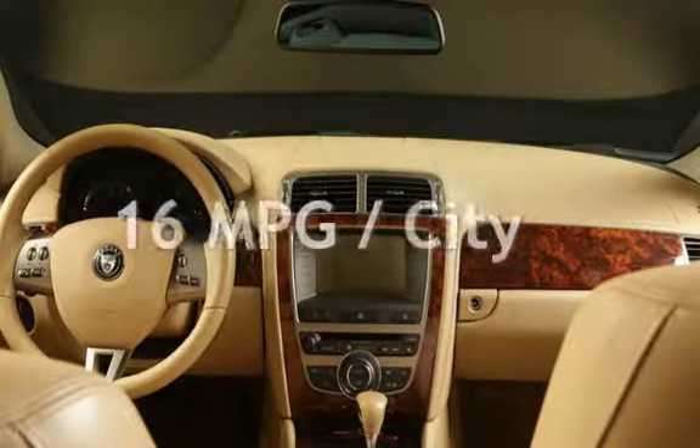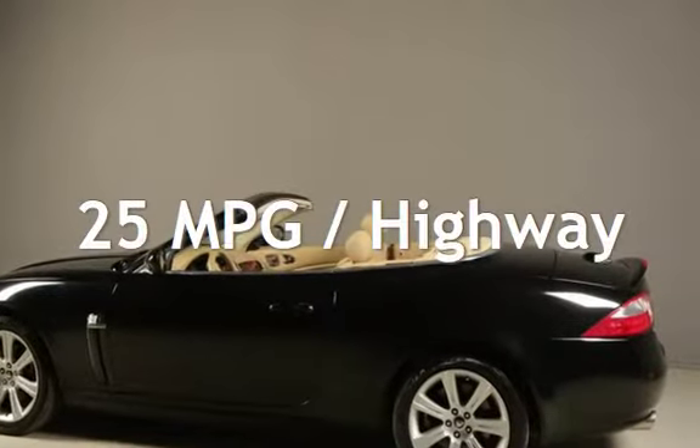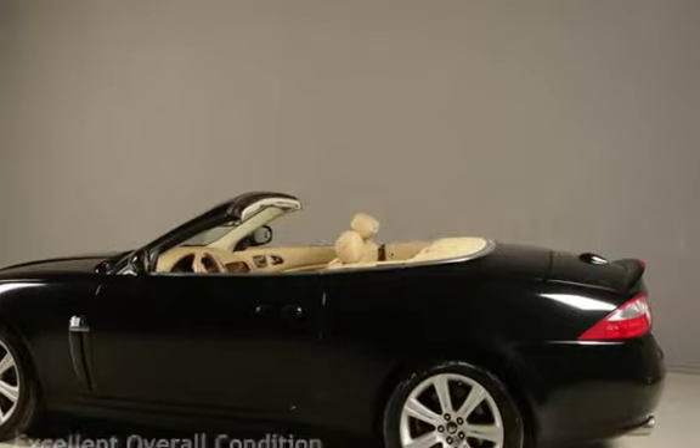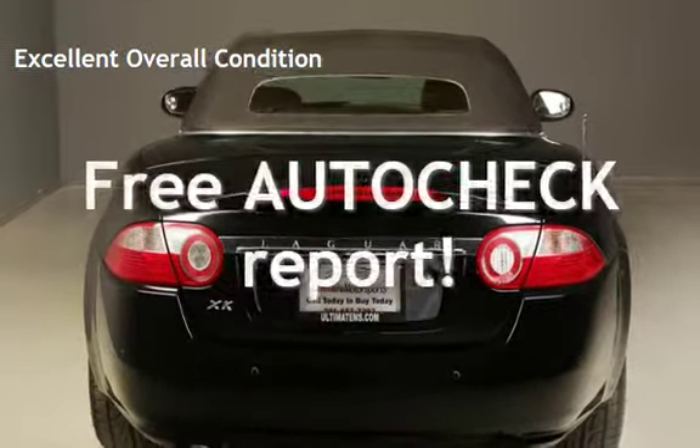Estimated fuel economy for this vehicle is 16 miles per gallon in the city and 25 miles per gallon on the highway. This vehicle is in excellent overall condition. Ask to see the free AutoCheck Vehicle History Report.